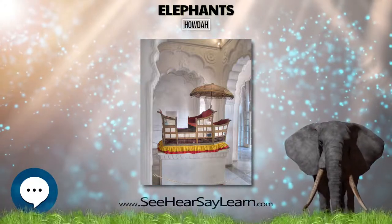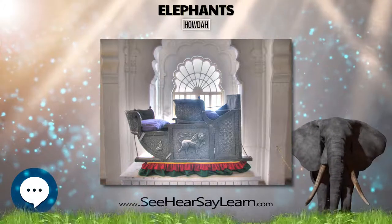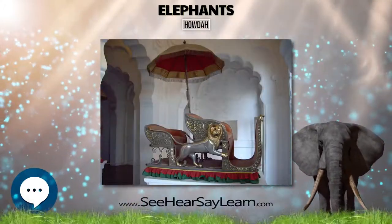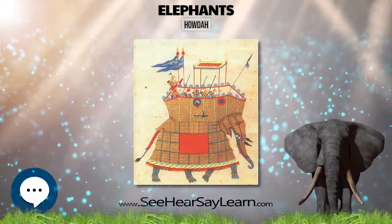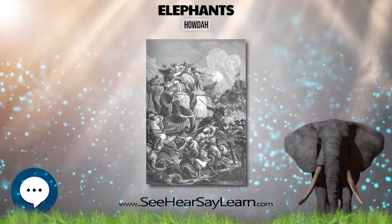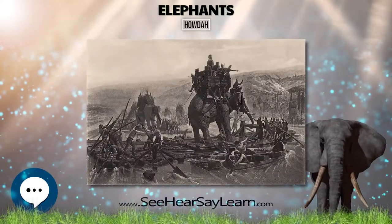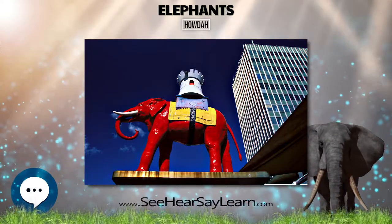A derived symbol used in Europe is the elephant and castle — an elephant carrying a castle on its back — being used especially to symbolize strength. The symbol was used in Europe in classical antiquity and more recently has been used in England since the 13th century, and in Denmark since at least the 17th century. In antiquity, the Romans made use of war elephants, and turreted elephants feature on the coinage of Juba II of Numidia in the 1st century BC.